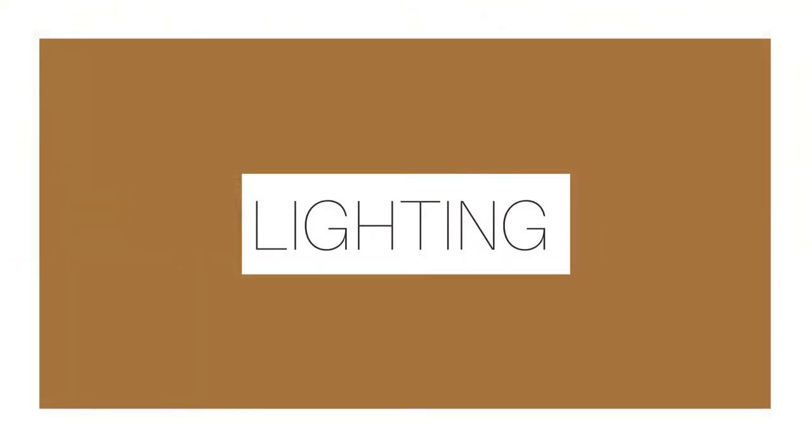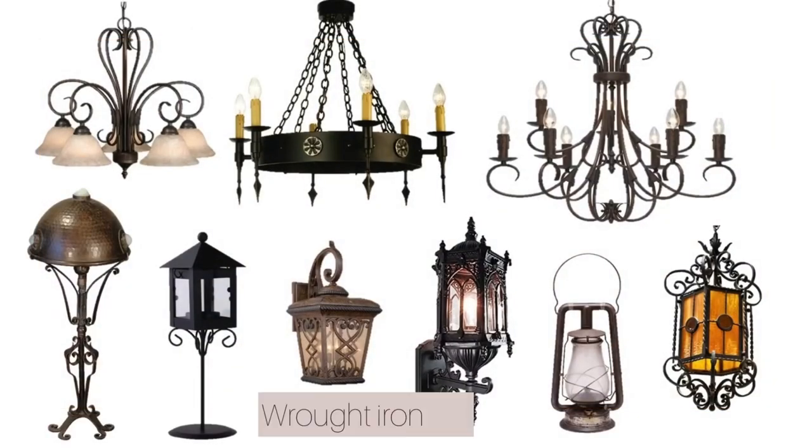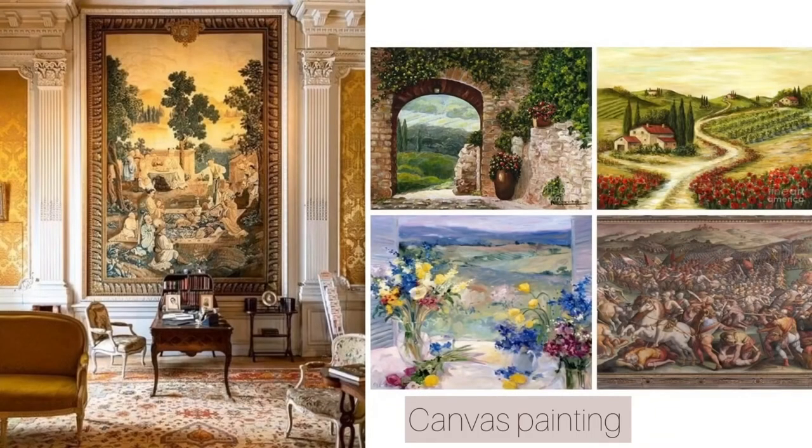For the lighting fixtures, always use fixtures made of wrought iron — whether it's your chandelier, wall sconces, lamps, or pendant lights. Classic Tuscan style art features beautiful tapestries, canvas art depicting vineyards, wineries, scenes of Venice, and historical themes.